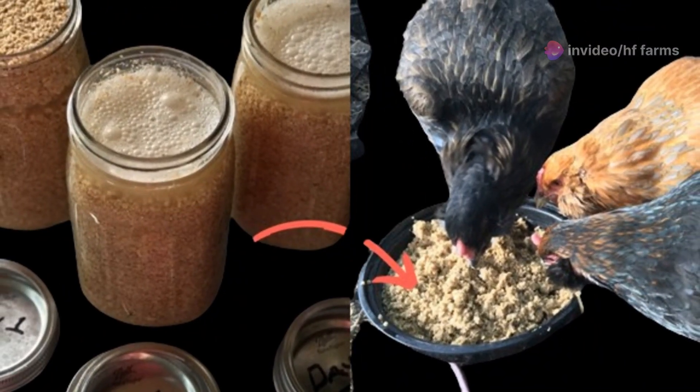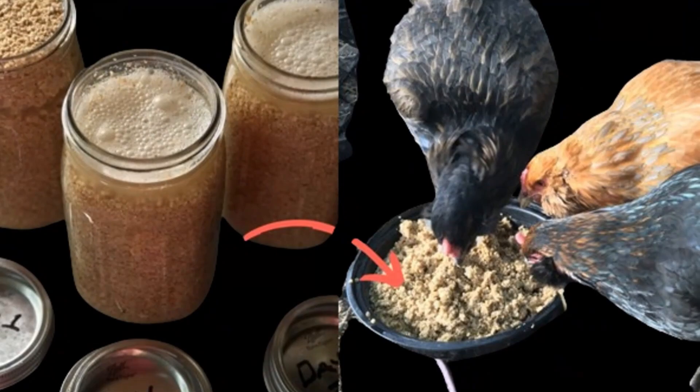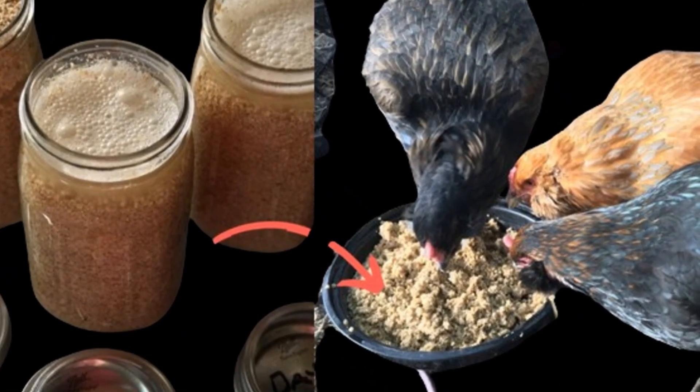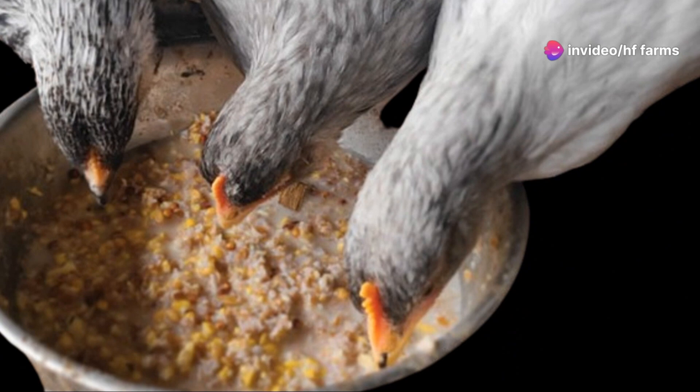Benefits of fermented feed? Oh, there are plenty! Fermented feed offers numerous advantages that contribute to the overall health and well-being of your poultry. Improved digestion is one of the key benefits.